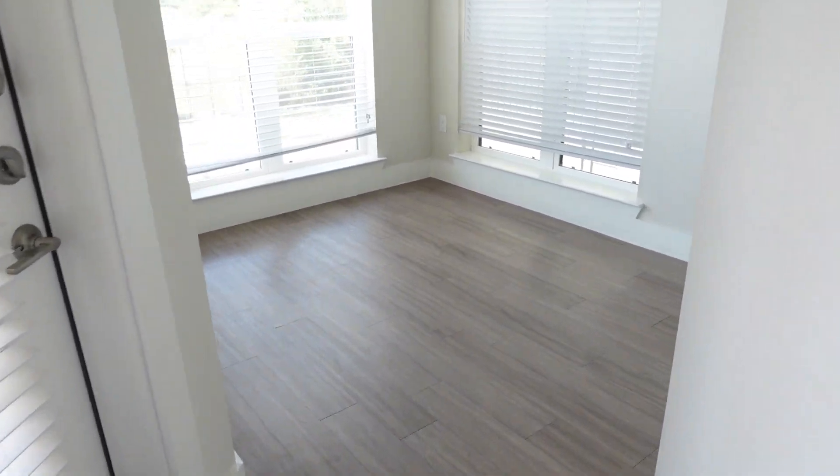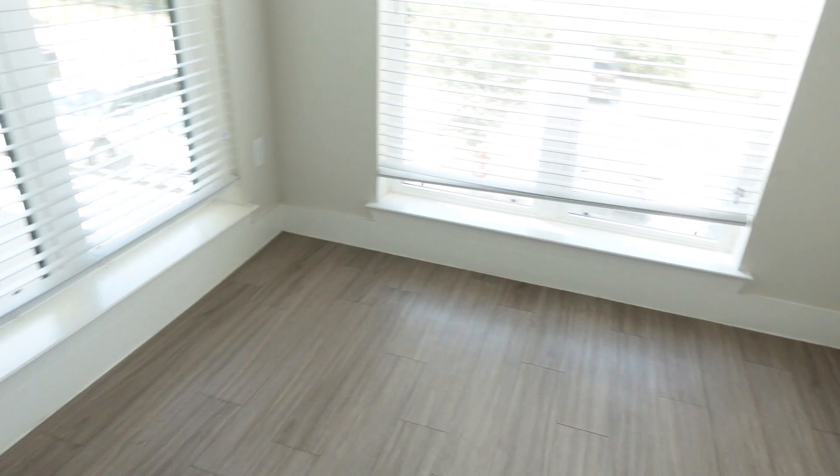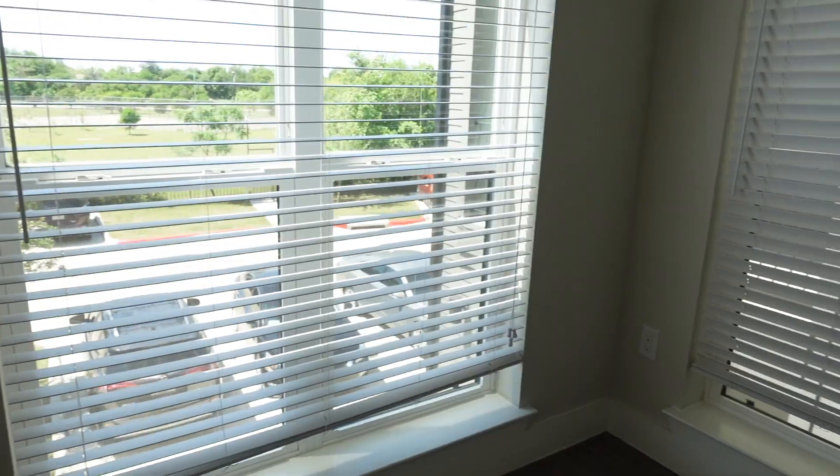And then coming through here, you come into what is labeled as the dining room, but this is what I will actually be using as my office space. It's really nice — it's like a nice little room, a good size. It's got windows on three sides, so there's a ton of light in here. I can put my desk over here. I really like the space.